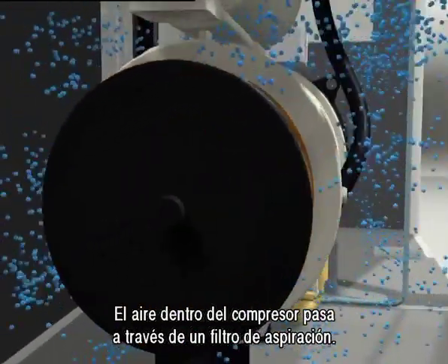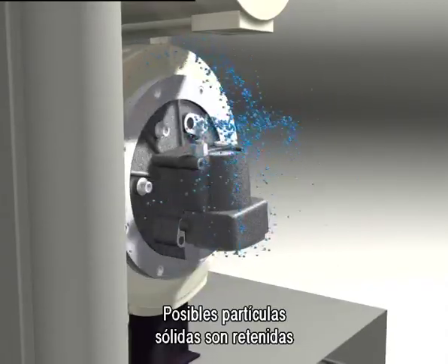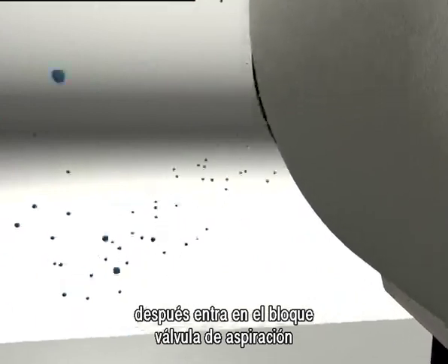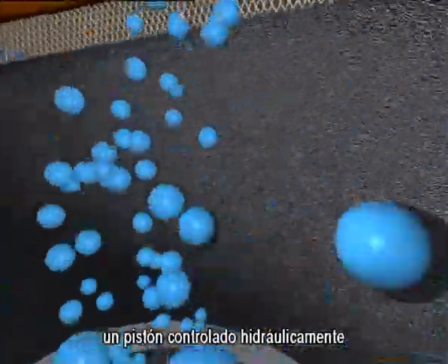Inside the compressor, the air passes through the intake filter. Any solid particles are blocked. The air then enters the inlet valve block. The modulating proportional intake valve's movement is driven by a hydraulically controlled piston.